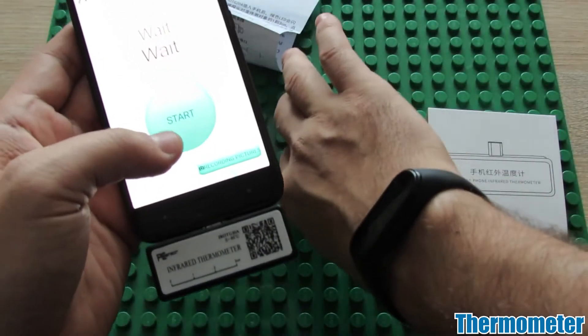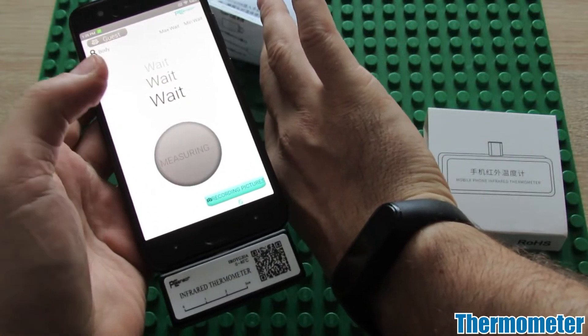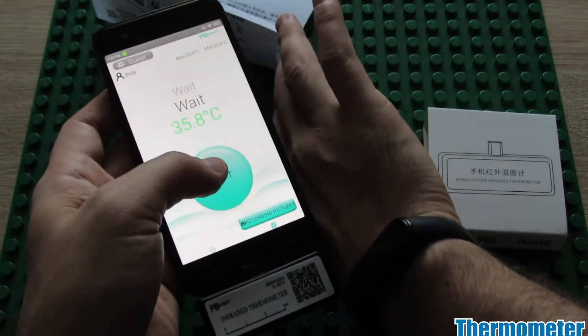Number 12: Thermometer. The coronavirus pandemic taught us that it is a little more important to have a working thermometer handy than we may have thought. The good news is, with a small piece of gear, you can transform your smartphone into an infrared thermometer in no time.